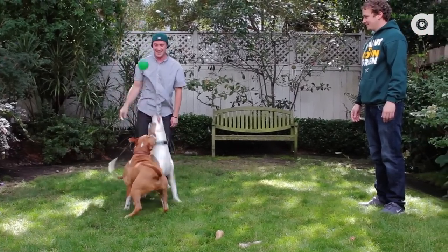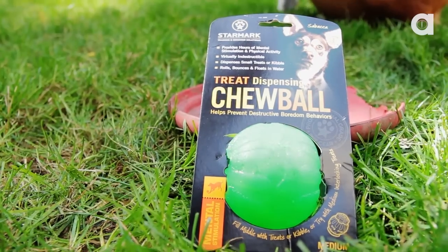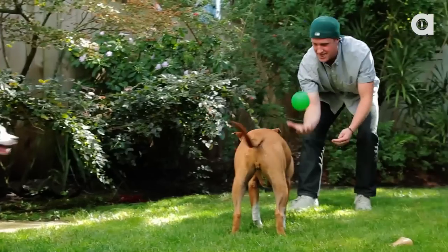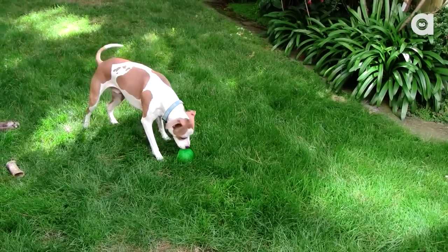Remember our encounter with Red and Tycoon, the cute little pitbulls with the really strong jaws? We gave them the Star Mark Treat Dispensing Chew Ball, and with a little help from Doggy Crack, aka Peanut Butter, owners Eric and Mike kept their dogs pretty busy. We checked back in with Eric and he says the Chew Ball is still going strong, so it looks like this is a great product for your lovable, yet destructive canine.